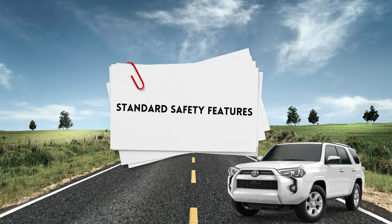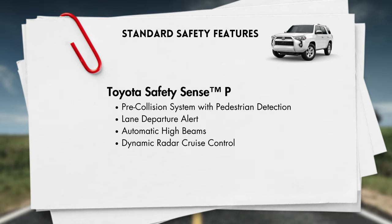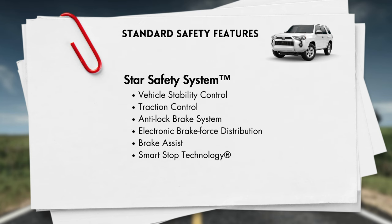Standard safety features will include Toyota Safety Sense P, which includes pre-collision system with pedestrian detection, lane departure alert, automatic high beams, and dynamic radar cruise control. It will also come standard with Toyota's Star Safety System, which includes vehicle stability control, traction control, anti-lock brakes, electronic brake force distribution, brake assist, and smart stop technology.